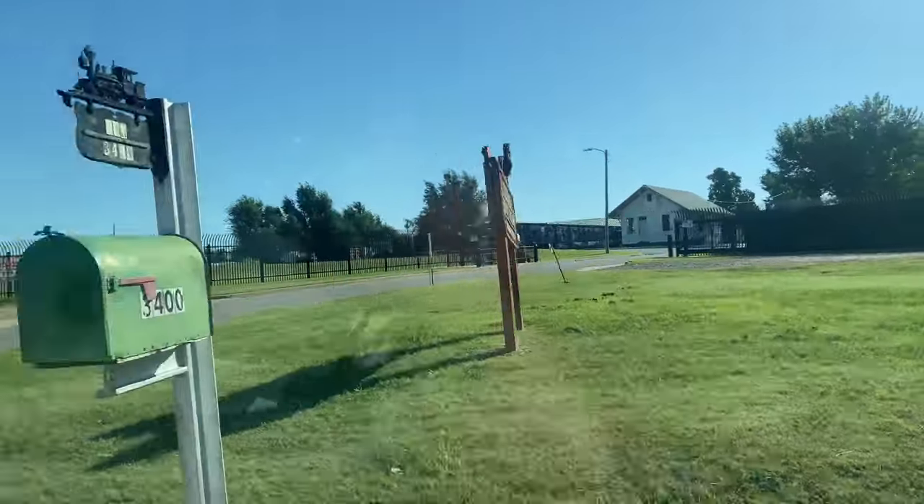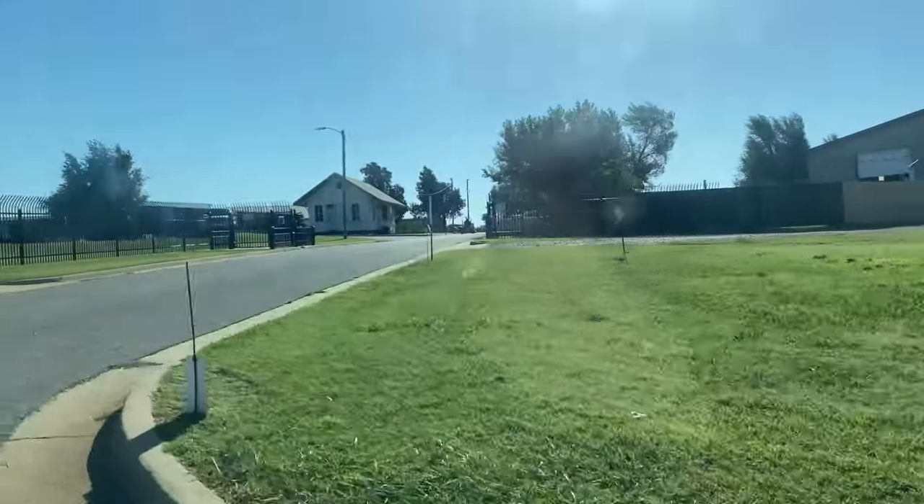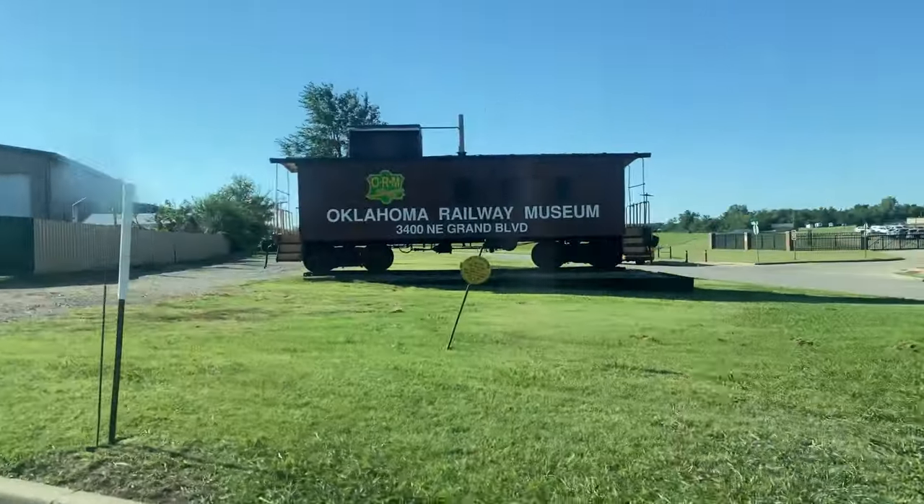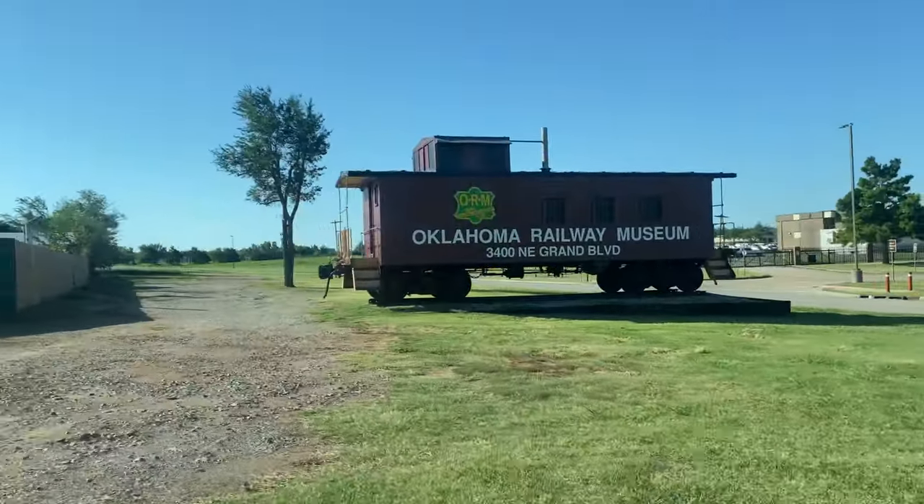Because I have been fascinated by how the train is a part of our American history, I've been curious about checking out the Oklahoma Railway Museum for some time.